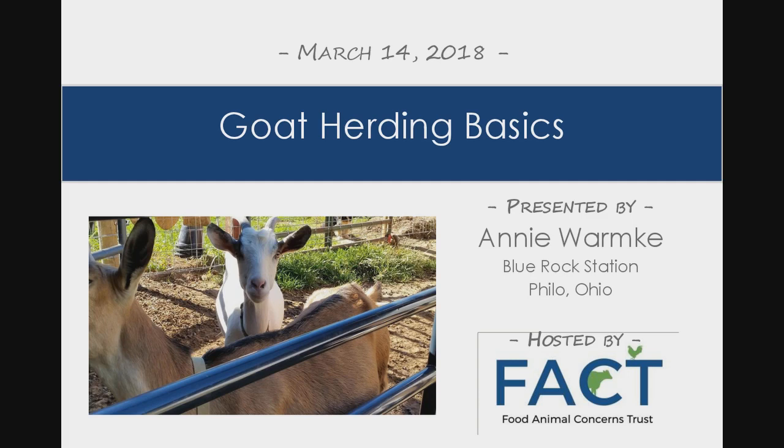Welcome to the FACTS webinar called Goat Herding Basics. Our presenter is Annie Wormke. This webinar is presented and hosted by Food, Animal, Concerns, Trust, or FACT. I am Larissa McKenna, FACTS Humane Farming Program Director, and I will be moderating the webinar today. Thank you all so much for joining us.